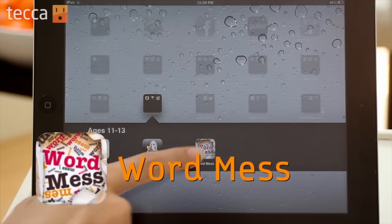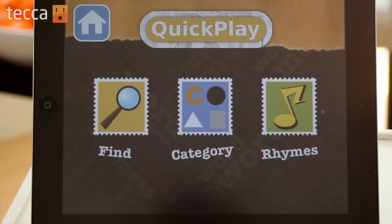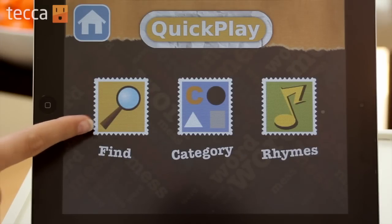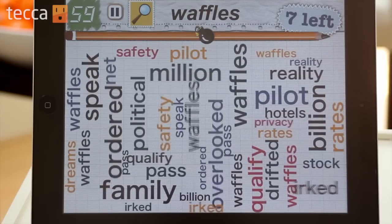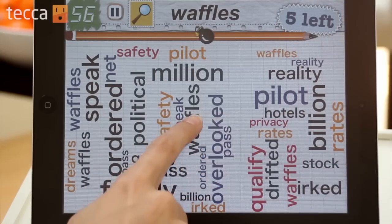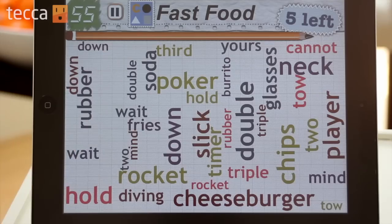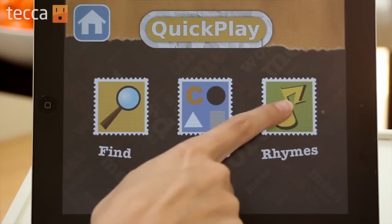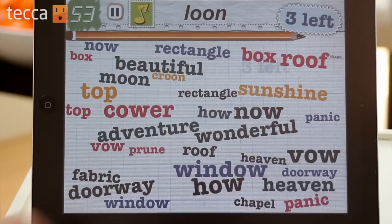Our last app is Word Mess. This is a great app if you want your son or daughter to hone their vocabulary skills and maybe they need a little motivation through a game. It has different modes of play: Find, which throws a bunch of words down on your iPad and asks you to find a particular word as many times as you can; Category, which asks you to find words that fit in a specific category; and Rhyme, which lets you choose words that rhyme with the keyword. It's a great way to sneak in some language-sharpening skills while your son or daughter has fun playing word games.